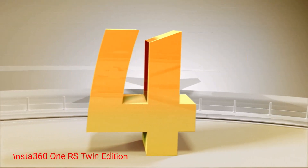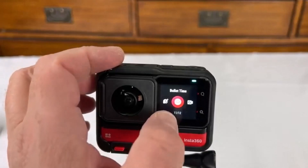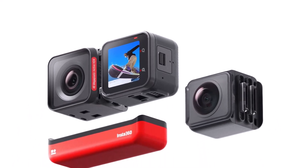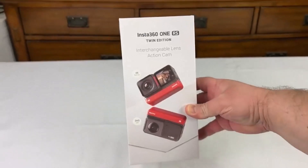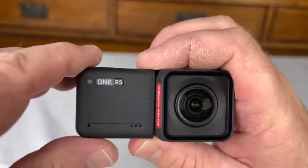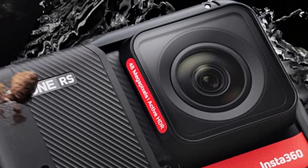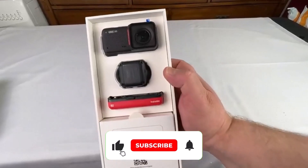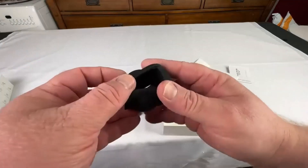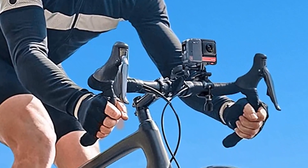Number 4: INSTA360 One RS Twin Edition. The INSTA360 One RS Twin Edition shines above the competition because it covers all bases. This package includes a 4K boost lens, which shoots at up to 60fps, and 5.7K 360-degree lenses. Once you choose your point of view on the 360-degree lenses, you'll get footage that's around 2.7K and looks amazing. This model's modular design enables you to easily swap lenses, upgrade as needed, and replace broken lenses without buying a new camera. The included invisible selfie stick can give the impression that you're being followed by a drone when you use the 360-degree lenses. The flow state stabilization feature is good enough that you can upload footage to social media without the need to edit it.